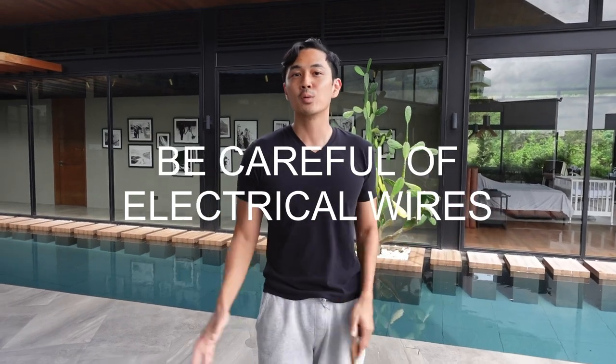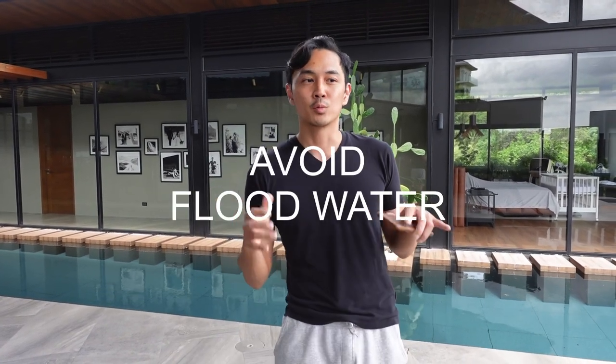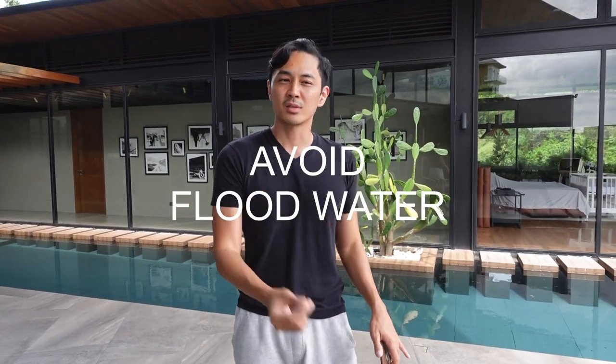After the storm, avoid all power lines outside and any electricity that may still be live. You also want to avoid floodwaters because of bacteria like leptospirosis. And avoid running water — we often think we can walk across it, but this is where a lot of accidents happen because you can get swept away, there may be debris, and you can't see how deep the water is.